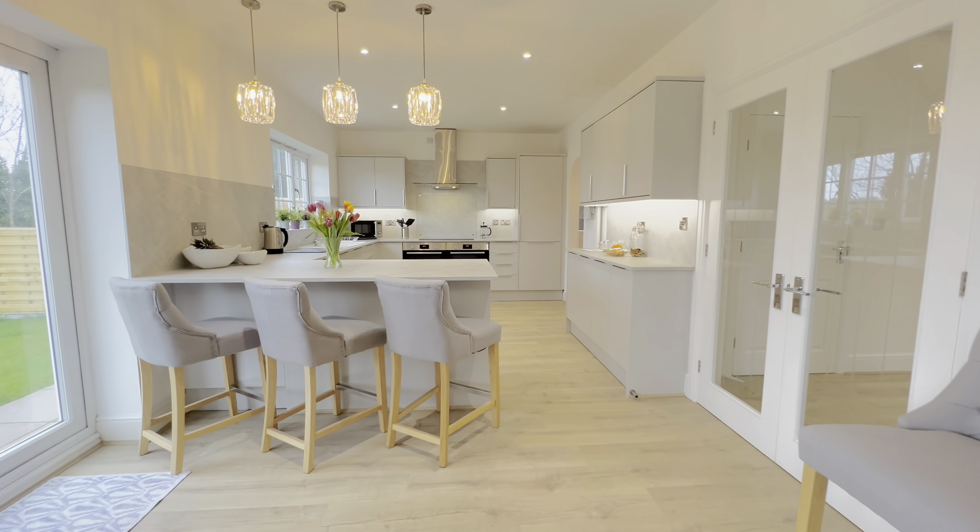This room in particular is absolutely stunning. Not only is it vast in size with a dining area and lounging area, it has a top of the range fitted kitchen with Bosch appliances and a utility room, which is quite helpful.